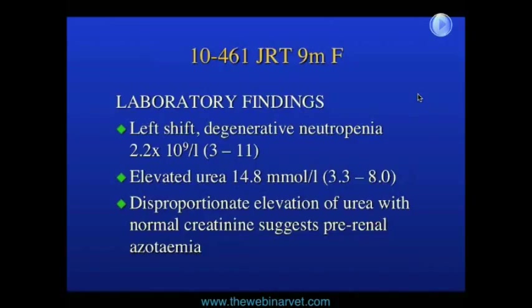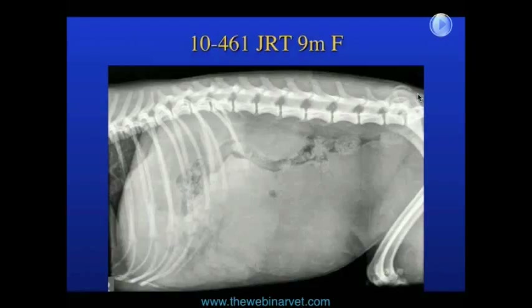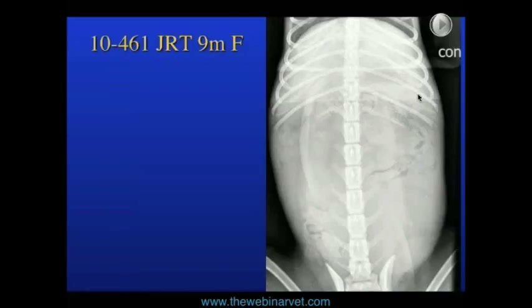The next thing we did was take some x-rays. This is the lateral radiograph — I'll give you a few moments to look at that, and then I'll show you the dorsoventral view, and we'll look at both together to see what we can make of them.